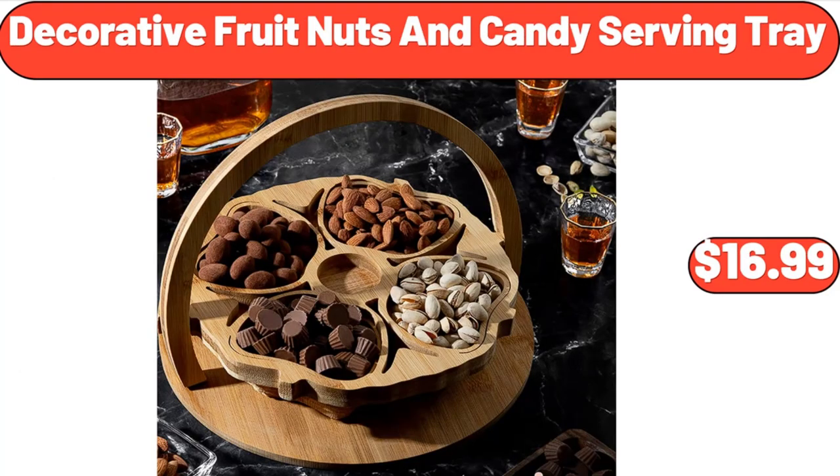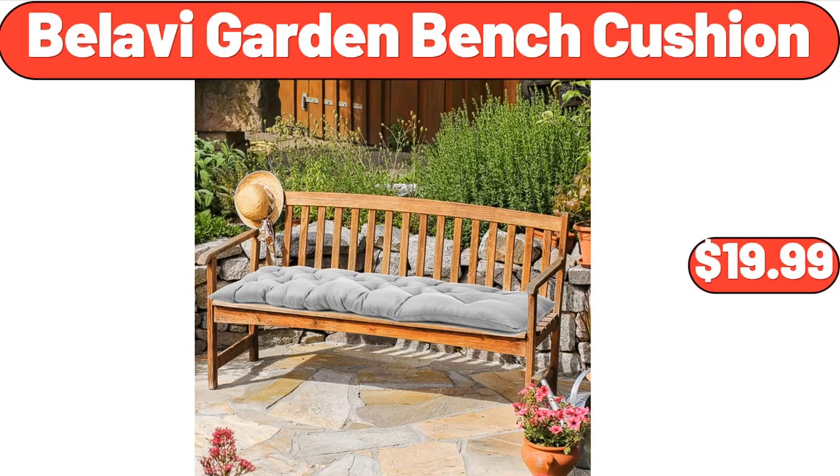Decorative fruit, nuts, and candy serving tray, $16.99. Bellavie garden bench cushion, $19.99.